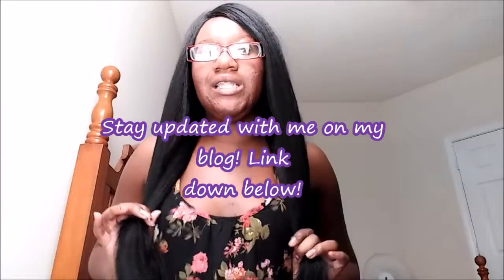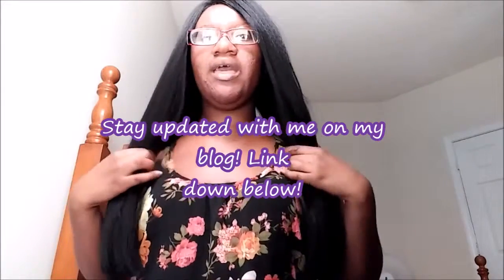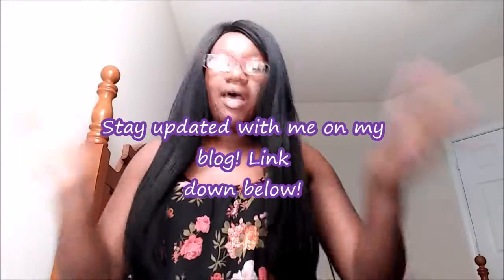This is what the wig looks like — it's very pretty. I have the color 1B. You can change the part to a side part or a middle part. My cornrows are inside so I won't pull out my edges, but you can also wear it as a middle part — I've seen videos of women wearing this as a middle part. I like mine to the side.